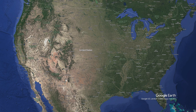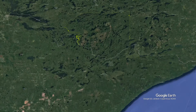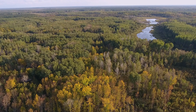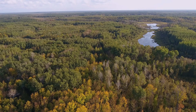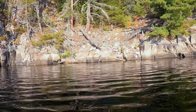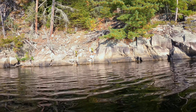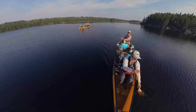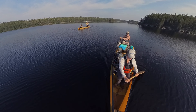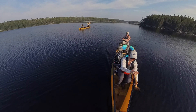This iconic region straddling the Canada-US border is one of the most celebrated in North America. It's the most visited wilderness area in the Americas, which might explain why so many people reminisce about it. It's also one of the reasons I've never ventured there before. After thoroughly enjoying a canoe trip in Woodland Caribou Park last year, we decided it was time to see what all the fuss was about.